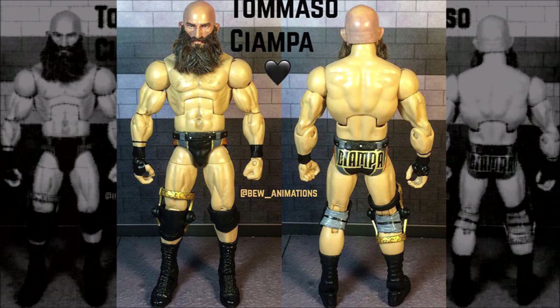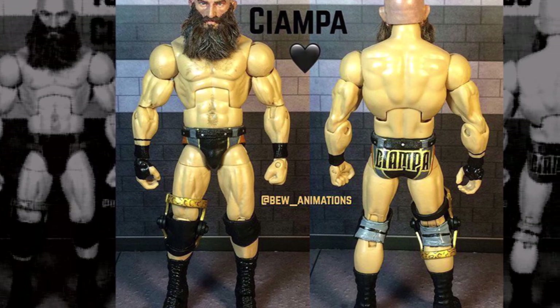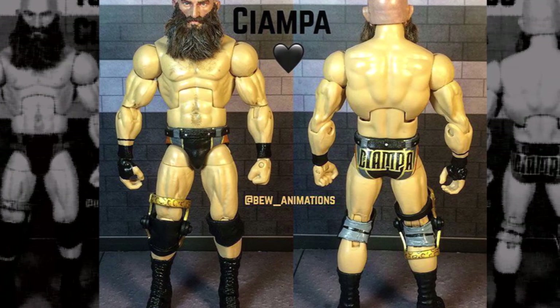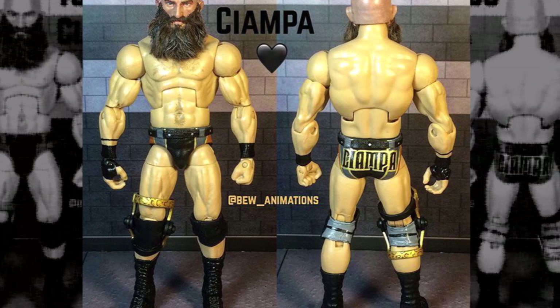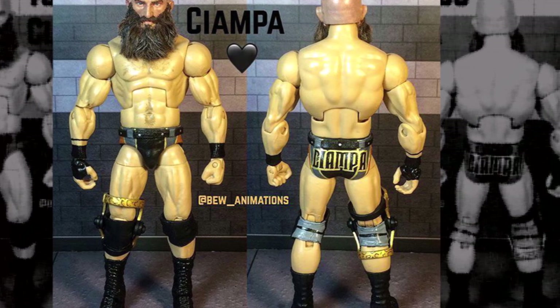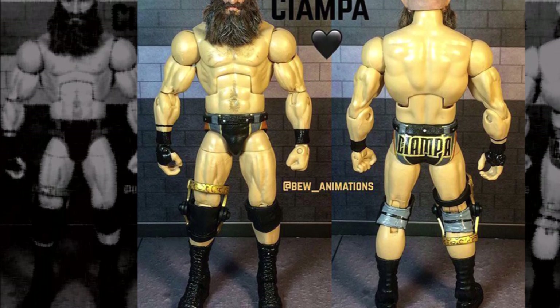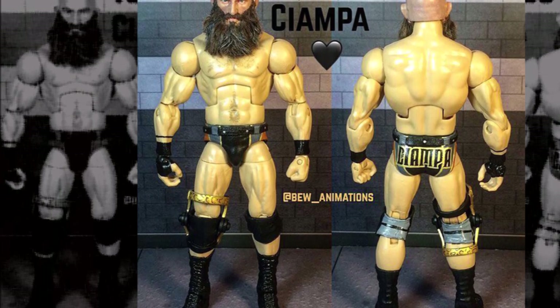Over the past few months, since Tommaso Ciampa started becoming popular, there have been a lot of Tommaso Ciampa customs on Instagram. But I present to you the one that started it all: BEW Animations' custom NXT TakeOver New Orleans Tommaso Ciampa. This is the greatest thing I've seen — it revolutionized the entire game. He even made a custom beard with real hair from a wig, and posted a step-by-step video series on his channel showing how he made it.